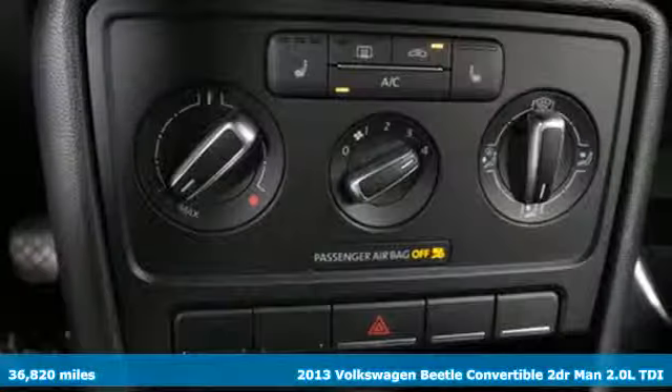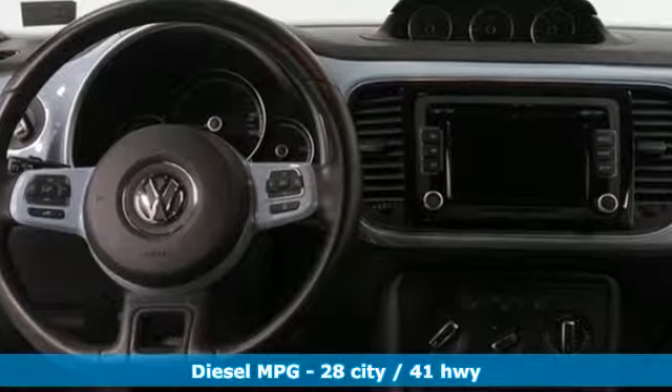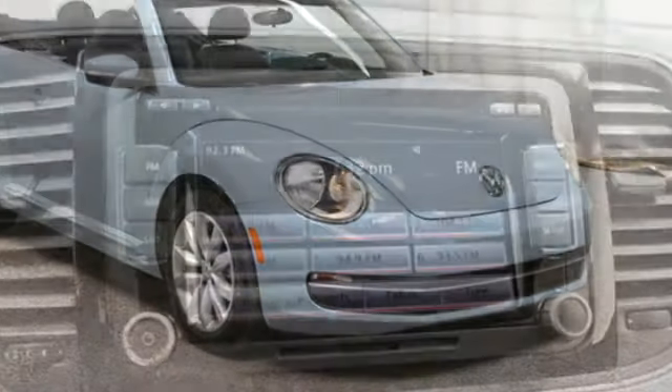It comes with great features you love: streaming audio, power heated mirrors, front heated bucket seats, doors and push-button start proximity key, air conditioning, and manual transmission.